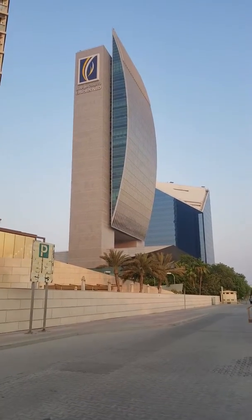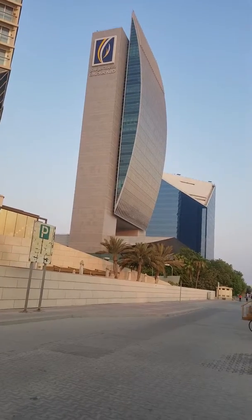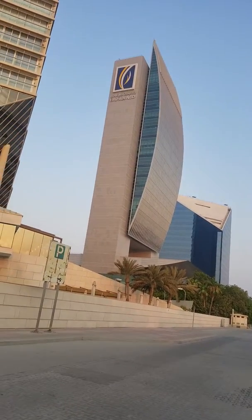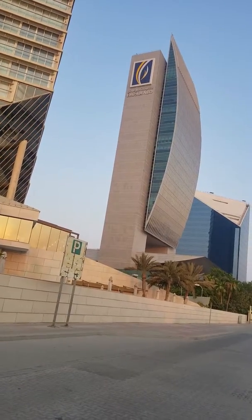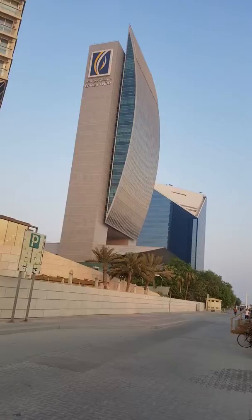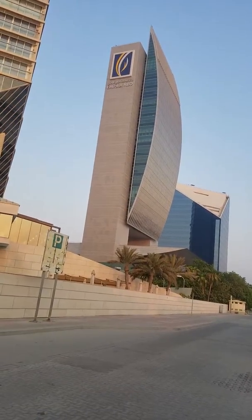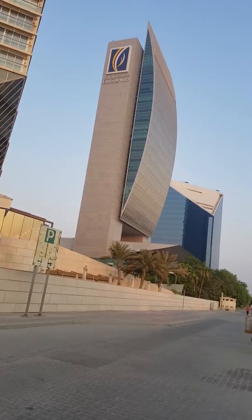Hello everyone, this building really impressed me — how that architecture worked and how it has been designed. You can see the struggle in the shape of this building, and how they clad one part of the building. This is Emirates NBD.